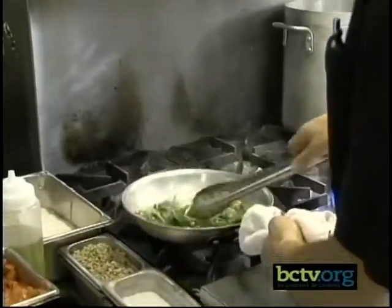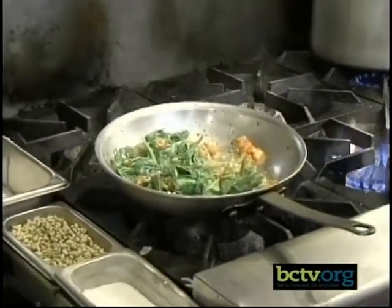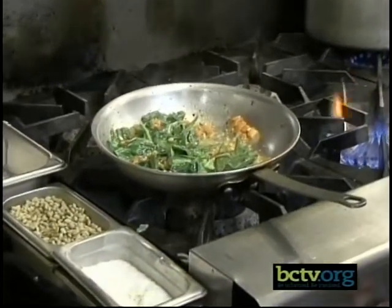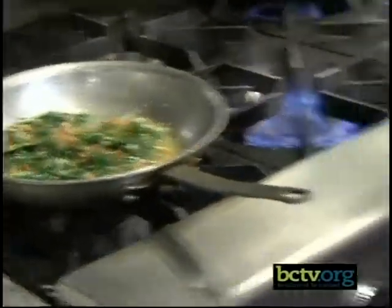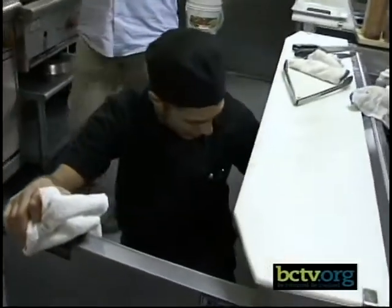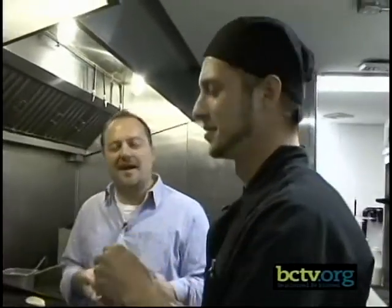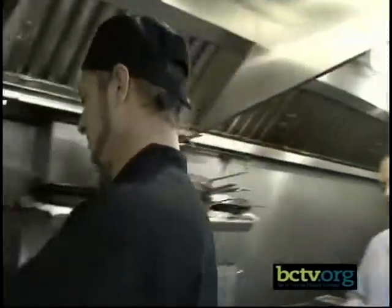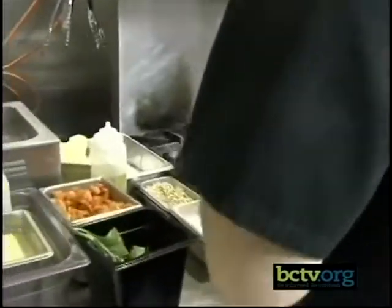I can't believe you're only 26 — you seem like you've been doing this for a long time. Whatever you say in restaurants, if you have 10 years' experience, it really means about 40 because you work 14-hour days. It was always something I enjoyed doing; didn't really know what to do after high school and this worked out really well. When I'm at home I cook steak and potatoes, a lot of pasta. I go up to Gino's for pizza, of course.